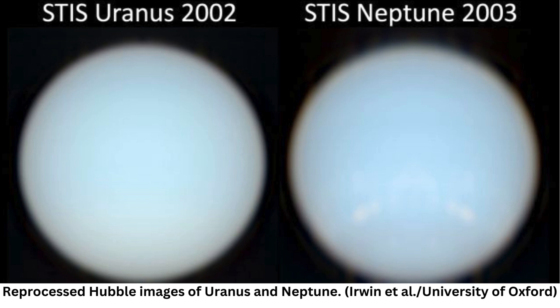The newly reprocessed images show that Neptune is much lighter than we thought. Its color is closer to that of Uranus. The main difference is that Neptune is slightly bluer, which is probably the result of a thinner layer of atmospheric haze.